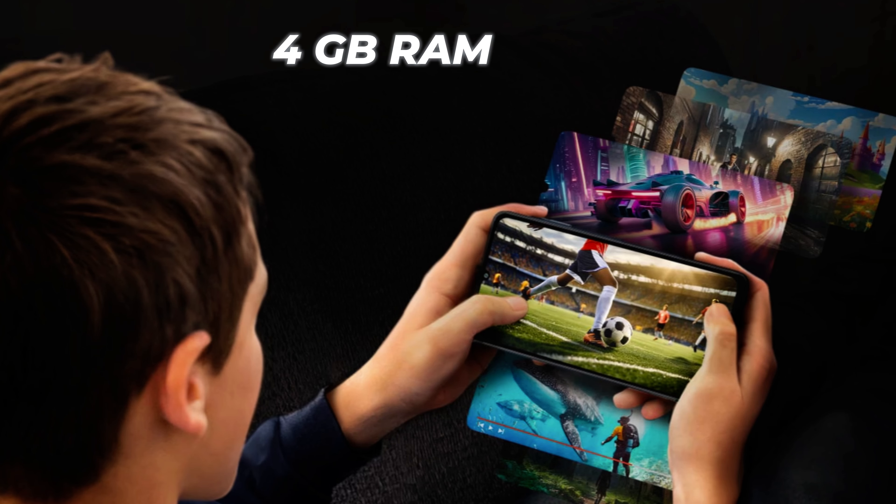One important thing to notice is that there are many phones available around ₹10,000 that are 5G phones, but this particular phone, the Samsung Galaxy A06, is 4G supported — not 5G.